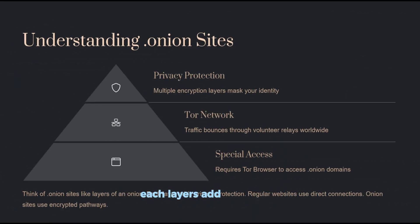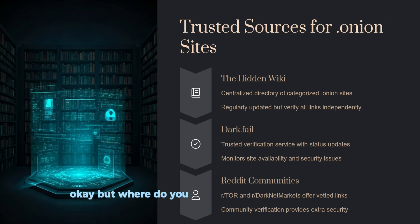Each layer adds more privacy, making it almost impossible to trace your connection. This is why dot-onion sites are used for privacy, journalism, and yes, sometimes illegal activity — but not everything on the dark web is bad. The key is to access it safely. So where do you actually find real dot-onion sites?